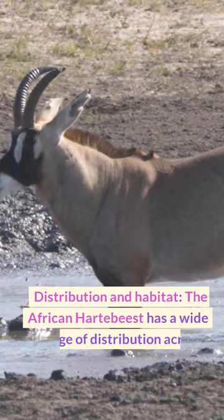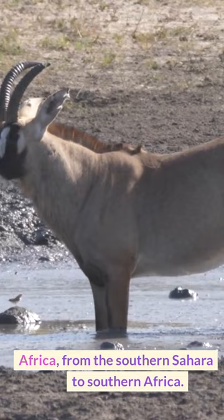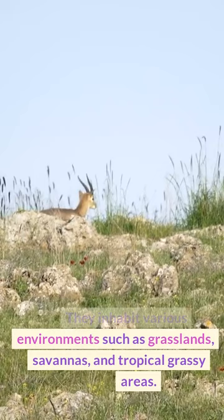Distribution and Habitat: The African hartebeest has a wide range of distribution across Africa, from the southern Sahara to southern Africa. They inhabit various environments such as grasslands, savannas, and tropical grassy areas.